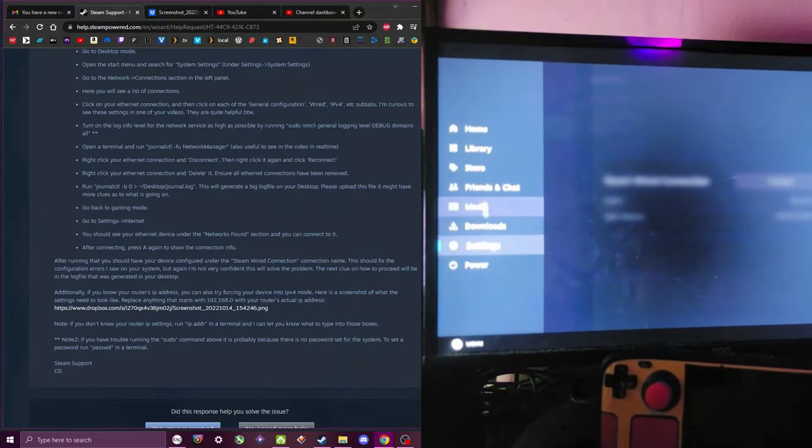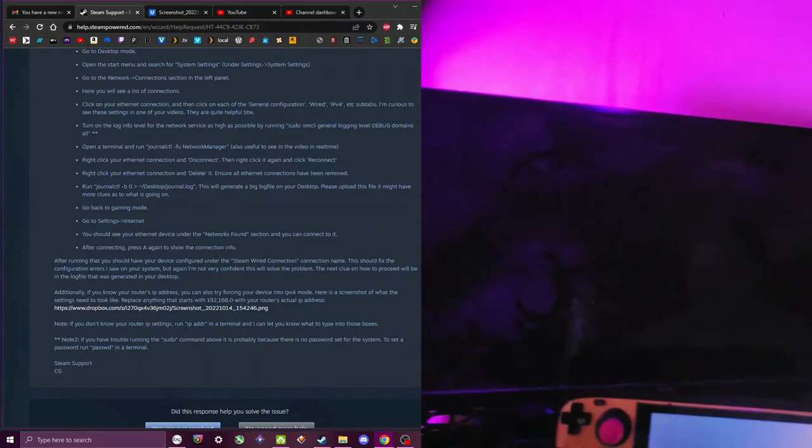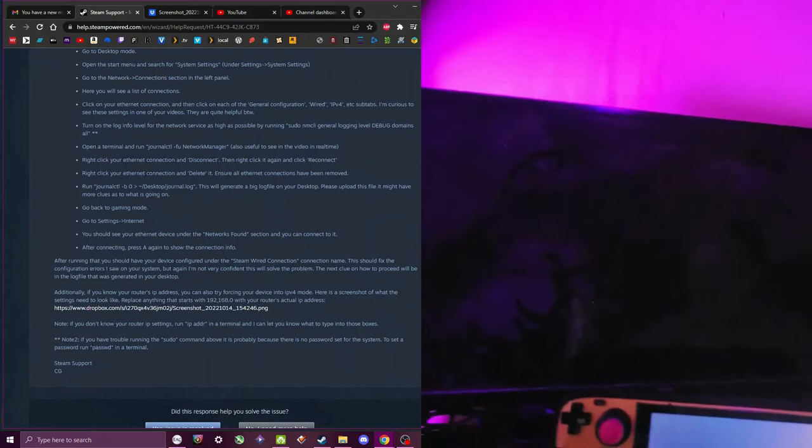We are hopefully going to get a resolution momentarily — and there it is. We have a fail. So we'll go ahead and cancel that out, but we're going to go back into our desktop menu: switch to desktop. Once we get loaded in, I'll take over the screen from there.